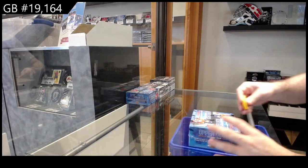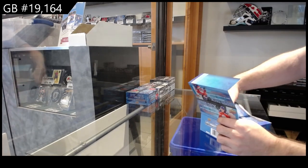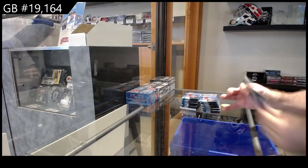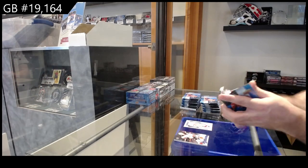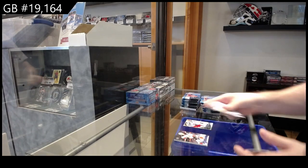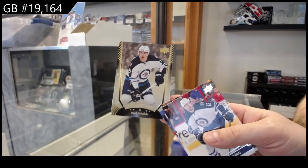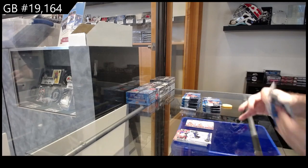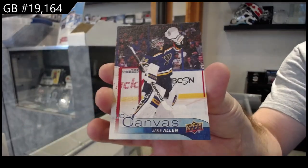Here we go — 19, 194 Series 1 retail, 16-17. Let's get the big boy. Rookie portraits of Mantha for the Red Wings, and Sunny Milano for the Blue Jackets. Shining Stars for the Winnipeg Jets, Mark Scheifele. Patrick Kane canvas for the Hawks, portrait of Seth Jones for the Jackets, and a Jake Allen canvas for the Blues.